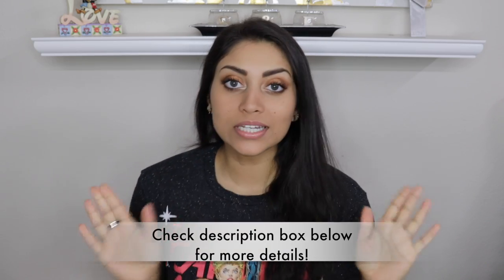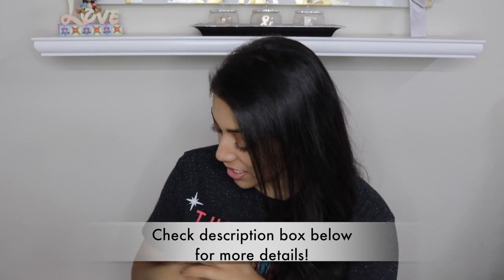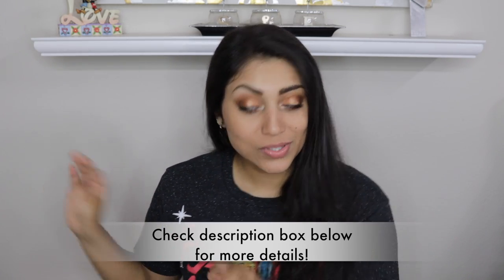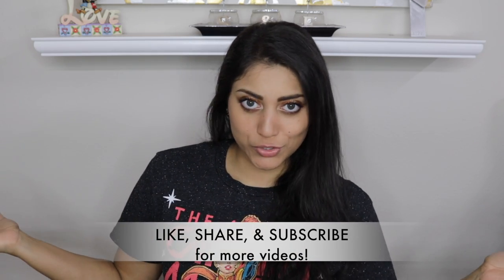Hey guys! Welcome back to my channel. So today I wanted to do a quick little haul for you guys. It's literally just three items, but they have been sitting in my closet for so long and I really want to put them away. So I thought I would film it for you guys. As you've seen from the title, it is a Marshall's haul.